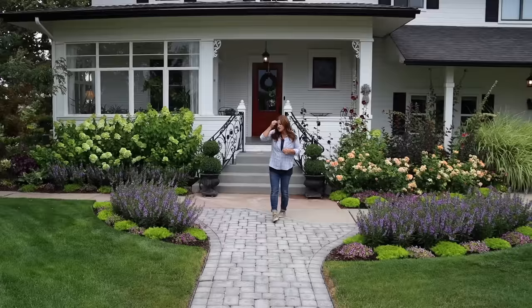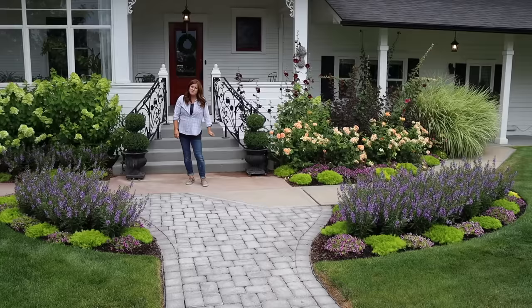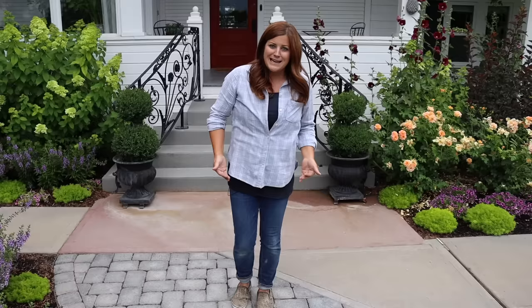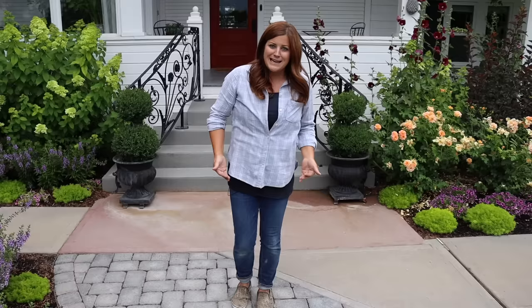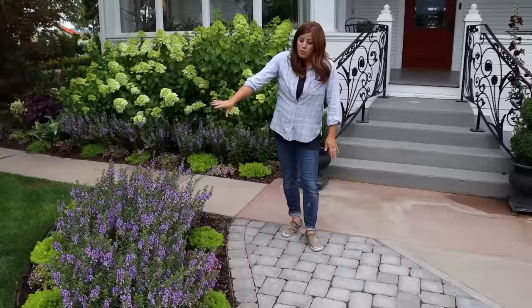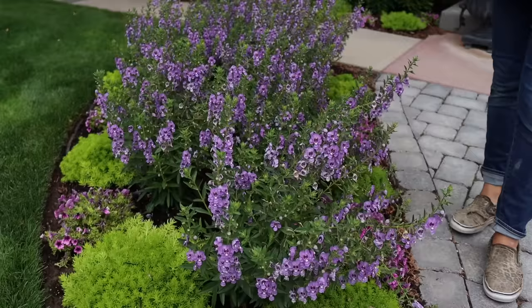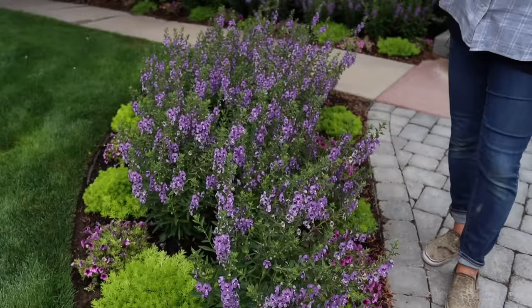We wanted to start right up here by our front entryway because I think this is my favorite planting we've just about ever done up here. It feels full but it doesn't feel like too much. The gomphrena last year was amazing but it got monstrously huge and came over the sidewalks. This year in these cutouts we've got angelonia - it's Angel Face Steel Blue, a beautiful lavender color - and they have just been blooming their heads off ever since we planted them.